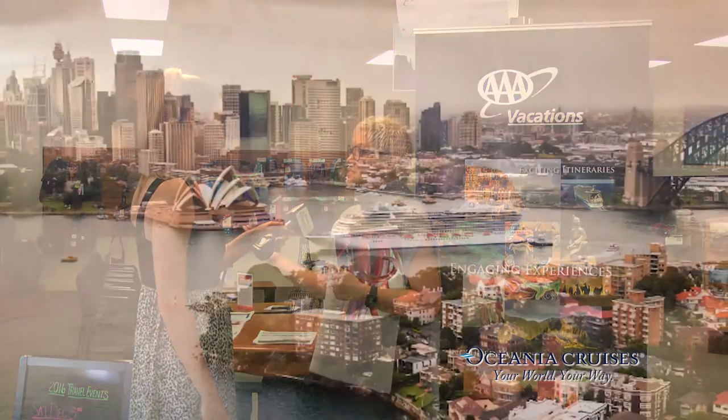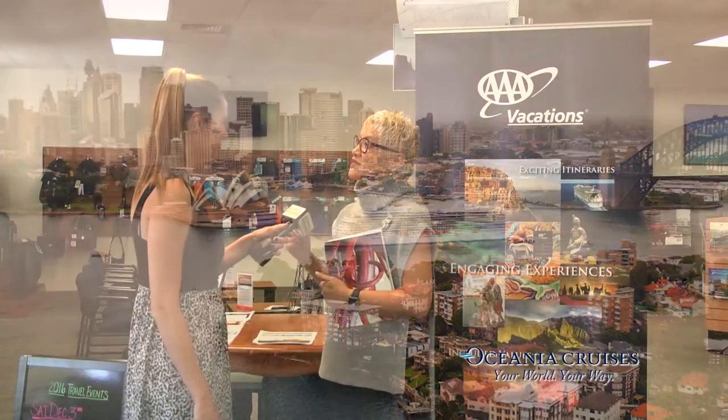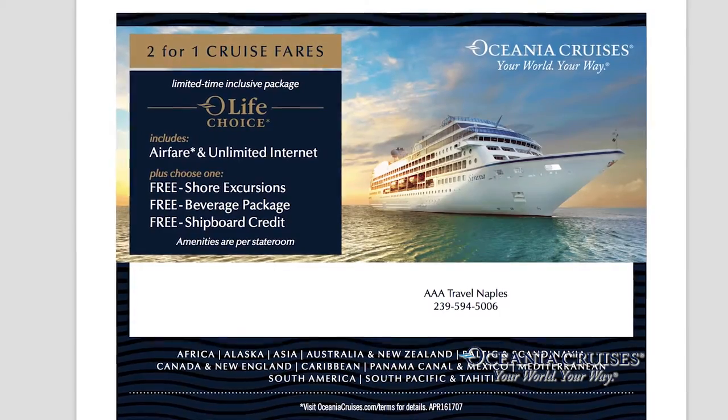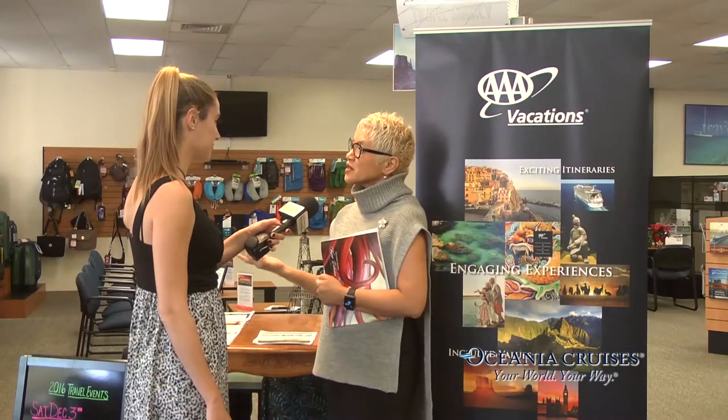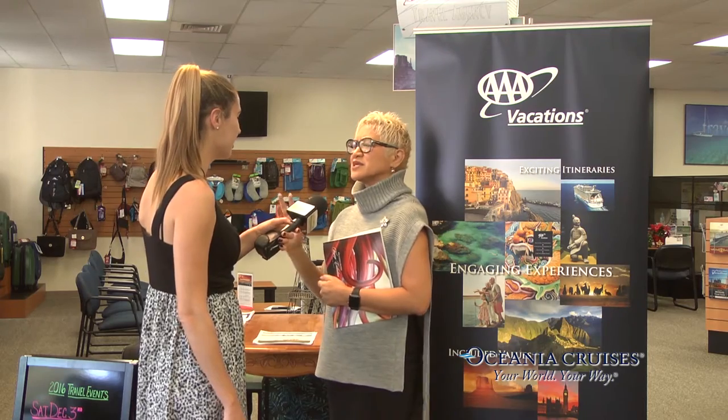The deal Oceania has right now is two-for-one cruising, free air, and their O Choice selection where you can choose from three options, plus the AAA member benefit. When you think about going on a luxury ship you think of it being stuffy, but that's not what Oceania is about — it's more of a country club casual experience.